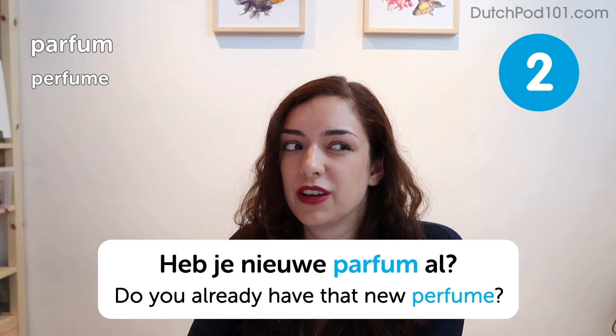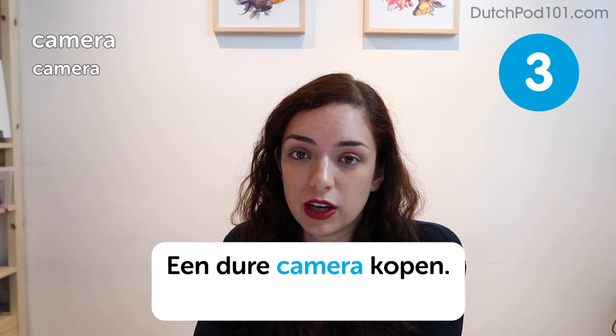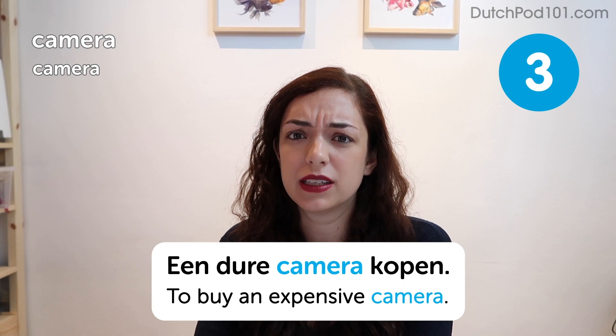Next one is also very easy — you got this. Kamera. Camera. Een dure camera kopen. To buy an expensive camera. This is another insanely expensive gift — it even says so. Here's an idea: if someone loves photography, get them a nice accessory, like a filter or an easy way to store their lens cap or something.